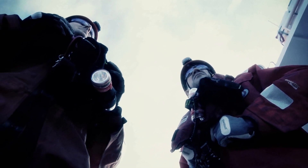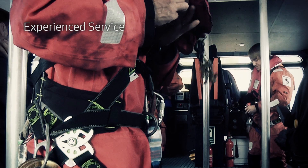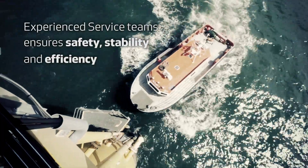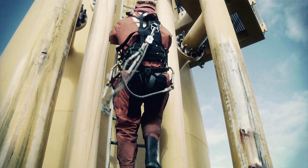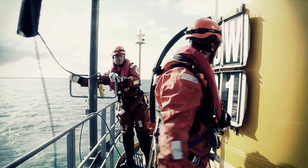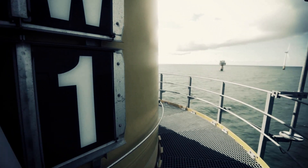Often, service teams have been working together for several years, which ensures safety, stability and efficiency in the work they do. It has proven to be most efficient to have offshore service teams of three technicians in order to reach the target of two service days per turbine.